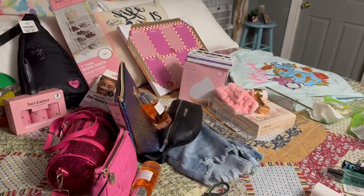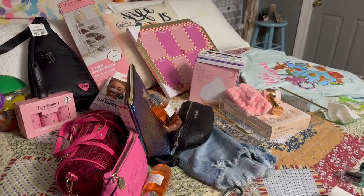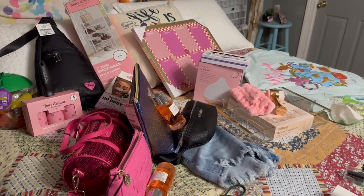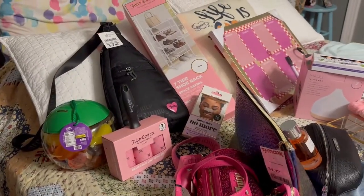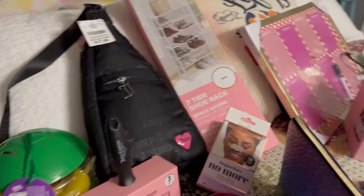Hello everyone! I wanted to do a video to show you my haul from shopping today. We went on a short day trip to Columbus and decided to go to the outlets and some other little stores. My daughter, my granddaughter, my mom, and my husband all went today, so this is going to be a mixture of all of our stuff.